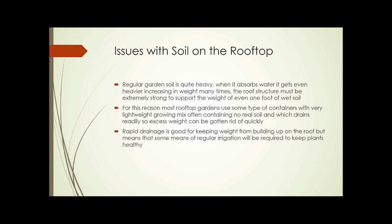The roof structure has to be extremely strong to support the weight of even one foot of wet soil. For this reason, most rooftop gardens use some type of containers with a very lightweight growing mix, often containing no real soil, which drains readily so excess weight can be eliminated quickly. Rapid drainage is good for keeping weight from building up on the roof, but it means that regular irrigation will probably be required to keep plants healthy. Even though the material used for growing mix drains rapidly, it still drains much more slowly than a solid roof from which water just sheets off, so it still has an effect in slowing down runoff.